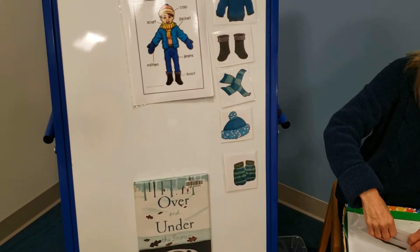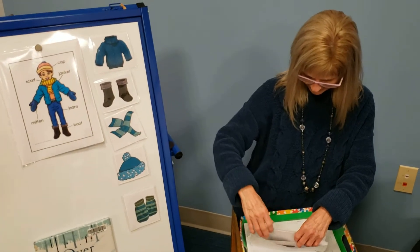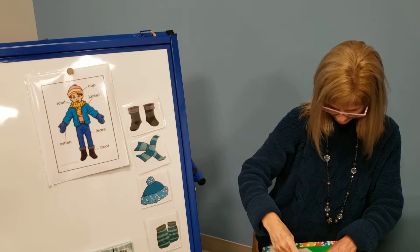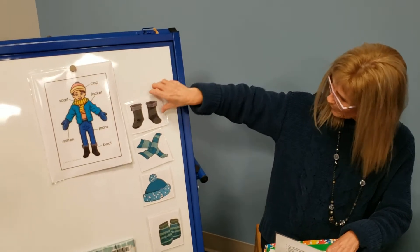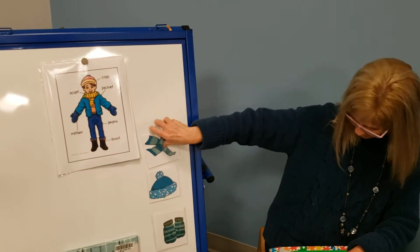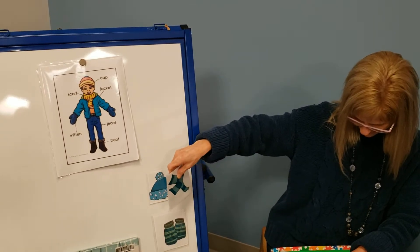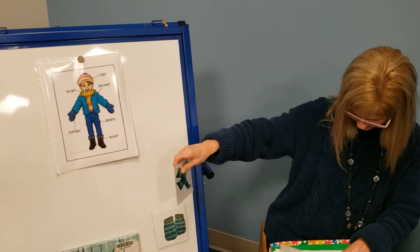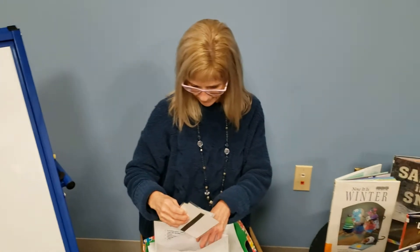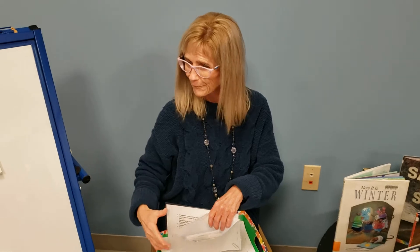Let's come in again and say: take off your jacket — that was zipped up tight. Take off your left boot and take off your right. Take off your scarf. Take off your cap. Take off your mittens and then take a nap. There's another book that talks about that.